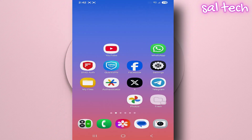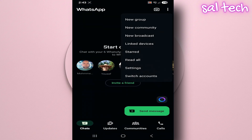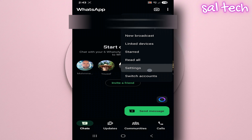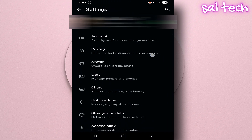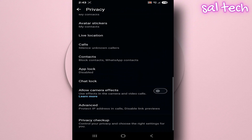How to open it: Open the WhatsApp app, tap the three dots at the top right, select Settings, then tap Privacy. You'll find something called Privacy Checkup.